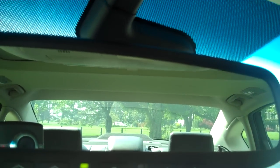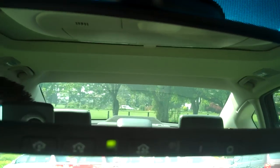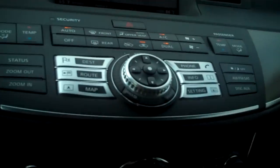Up here you have your mirror with the HomeLink system — you can program three garage door openers right there. Also with that little sensor, you have an auto-dimming mirror, which means if you're on the highway and a big truck comes up behind you with lights shining in your mirror, the mirror will actually tint green so it doesn't blind you — very cool feature.